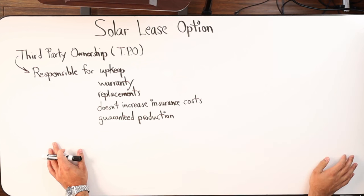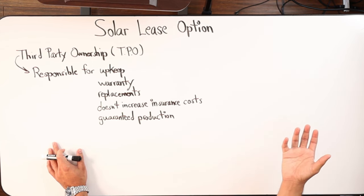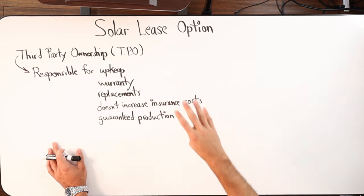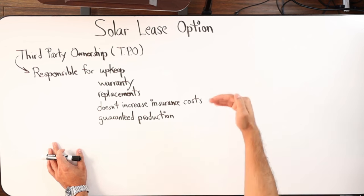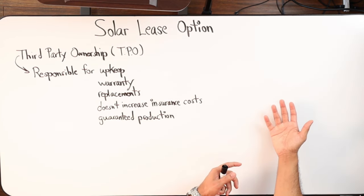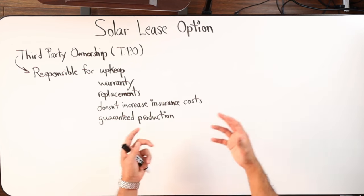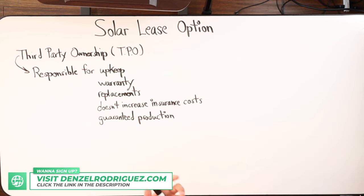So to recap: when you decide to lease solar panels, there's third party ownership — the financing company that handles installation, maintenance, replacements, and warranty. It doesn't increase your homeowner's insurance, you get guaranteed production, and the cost is aimed to be less than your electric bill. There are safeguards in place so if solar costs more than your normal electric bill, it simply won't allow the lease to proceed. So we won't get any surprises down the road where the solar bill is way more than what the electric bill would normally be.